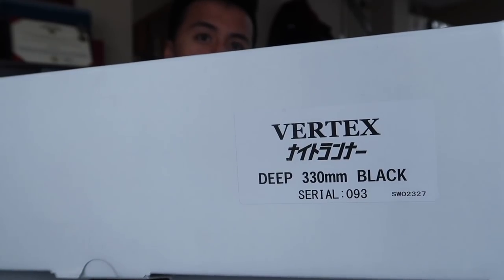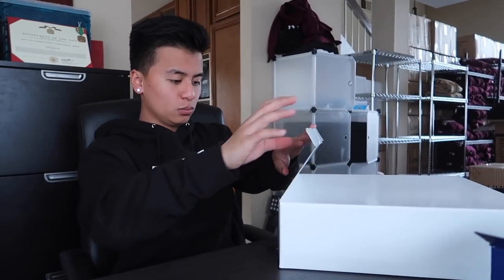You guys are probably wondering why we got a Works Bell quick release. Well, inside this box is a new Vertex x Nightrunner collab steering wheel. Let's open this thing up and show you guys what it looks like. We got some Nightrunner flight tags.